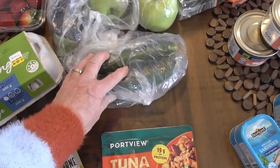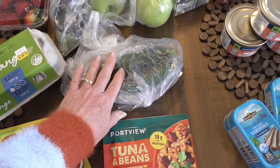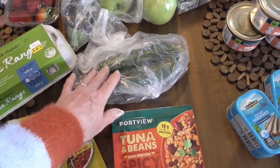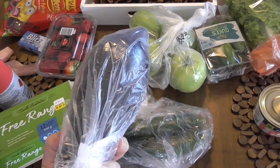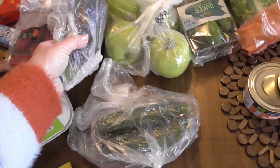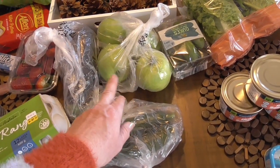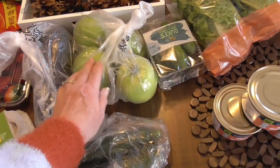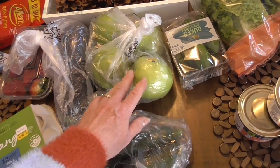I bought two zucchini because I want to make zucchini muffins. I bought an eggplant — I want to try a new recipe using that. I bought four granny smith apples. I love the tartness of the granny smiths.